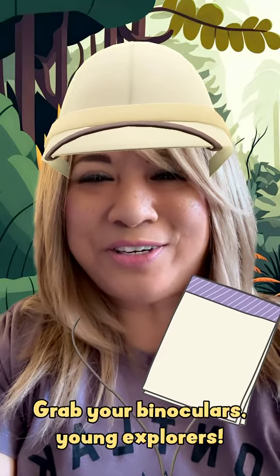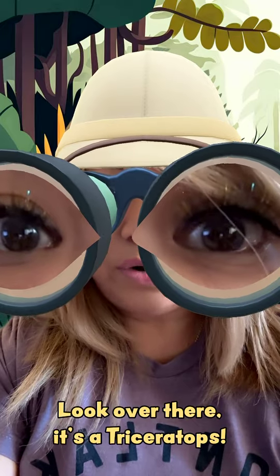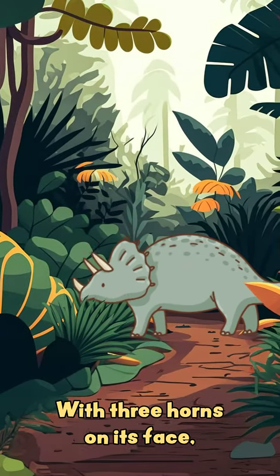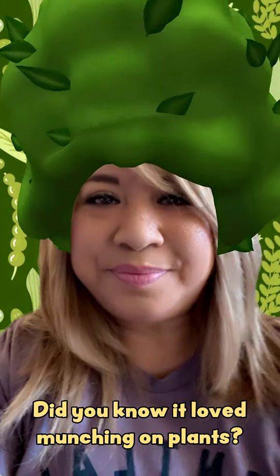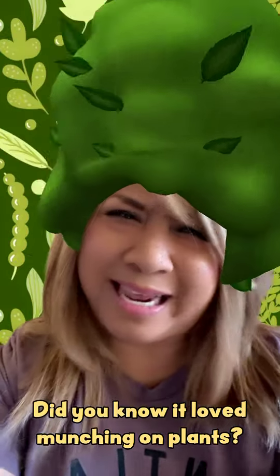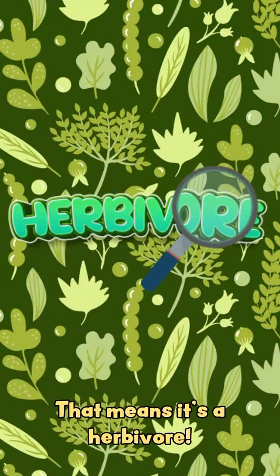Grab your binoculars, young explorers! Look over there — it's a triceratops with three horns on its face. It's like a dino wearing a cool crown, ready for a royal adventure. Did you know it loved munching on plants? That means it's an herbivore!